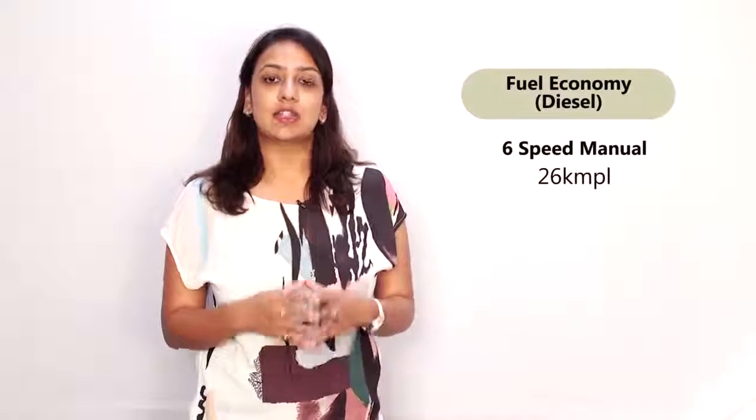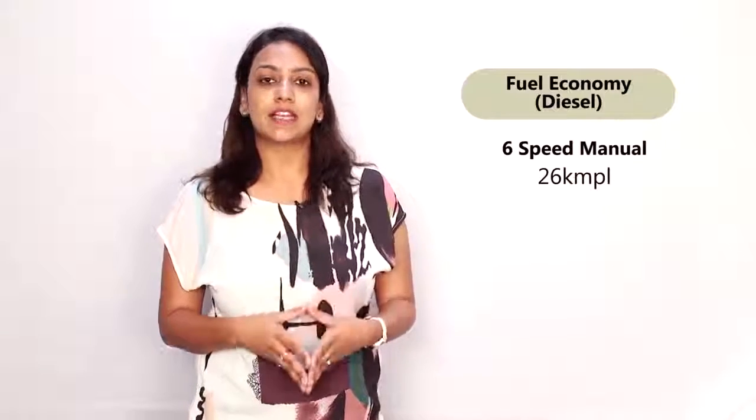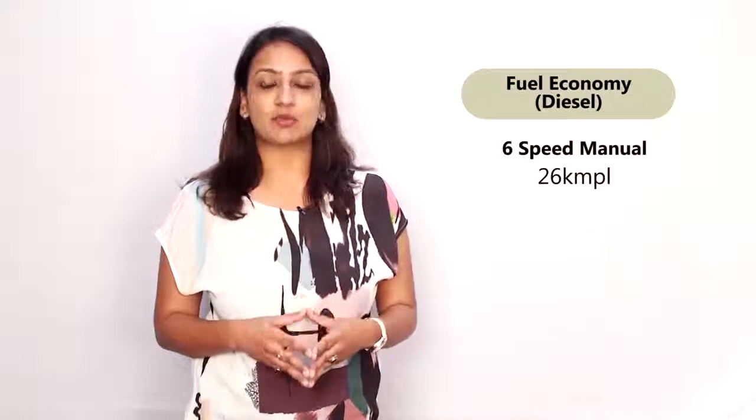The diesel version of the Honda City features a 1.5-litre IDTEC engine mated to a 6-speed manual transmission. The ARAI economy of that stands at 26 km to a litre.